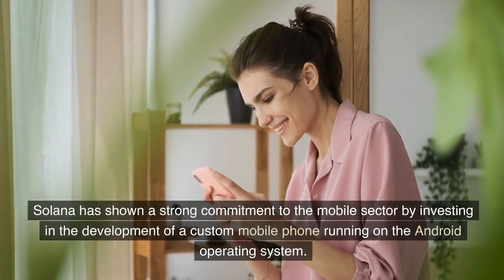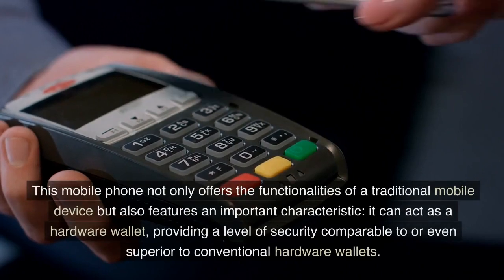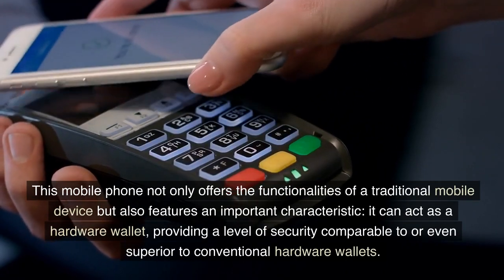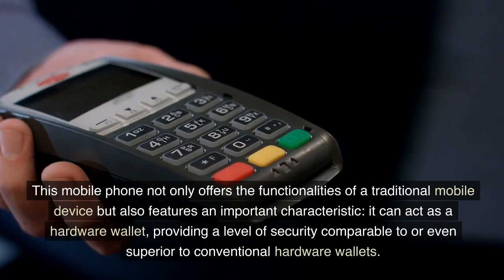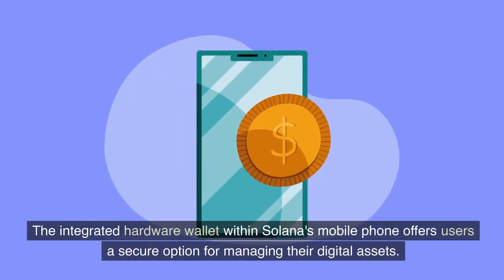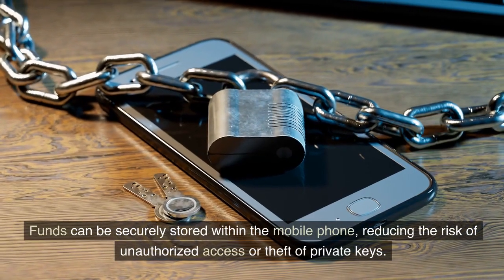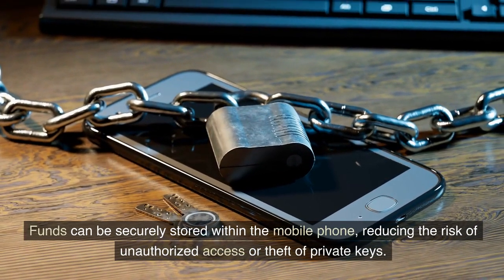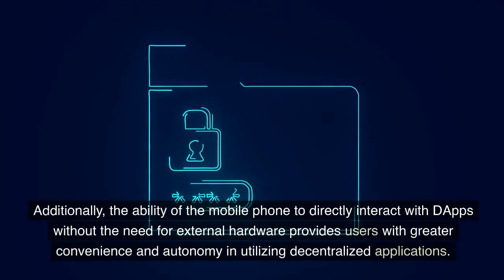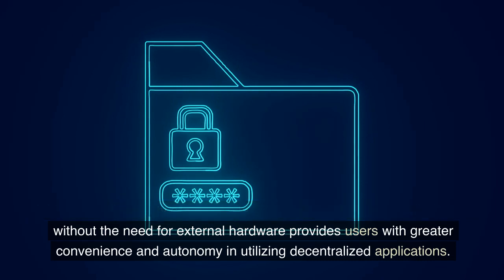Solana has shown a strong commitment to the mobile sector by investing in the development of a custom mobile phone running on the Android operating system. This mobile phone not only offers the functionalities of a traditional mobile device but also features an important characteristic: it can act as a hardware wallet, providing a level of security comparable to or even superior to conventional hardware wallets. The integrated hardware wallet offers users a secure option for managing their digital assets, with funds securely stored within the phone, reducing the risk of unauthorized access or theft of private keys. Additionally, the ability to directly interact with dApps without the need for external hardware provides users with greater convenience and autonomy.